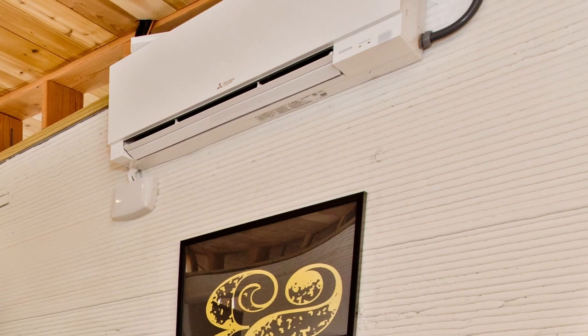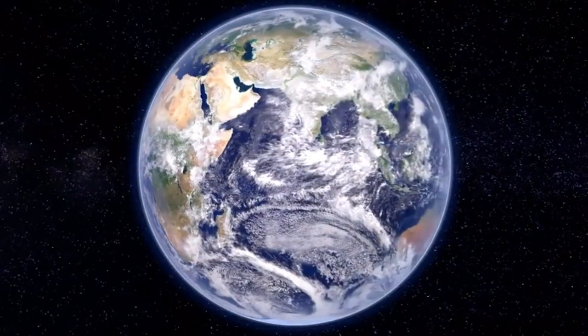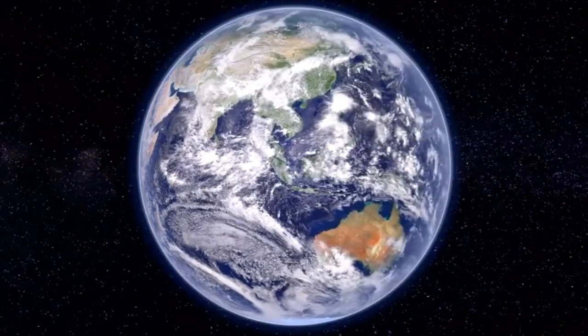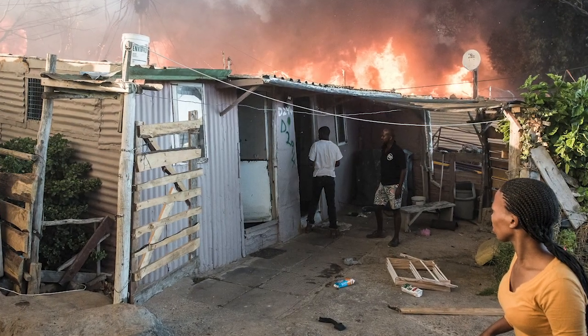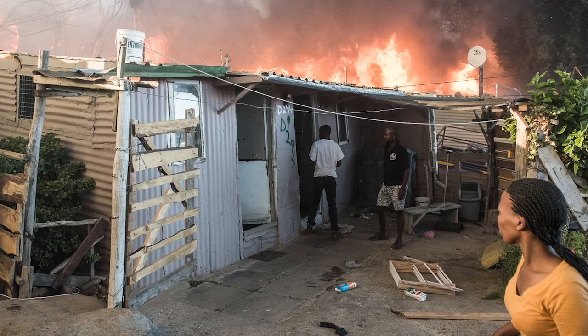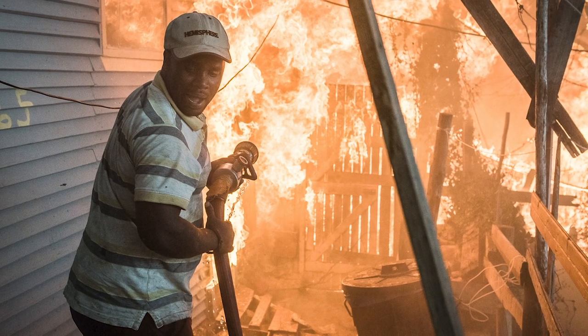Despite potential concerns and challenges, at the end of the day, 3D printed construction seems like it's here to stay. Clearly, 3D printing is something that is going to impact construction massively in the future. And with an estimated 1 billion people worldwide living in definitively unsafe informal settlements, where houses are constructed with plastic tarps and sheets of corrugated metal where fires run rampant, it's hard to argue that that's a bad thing, as long as it's done carefully.